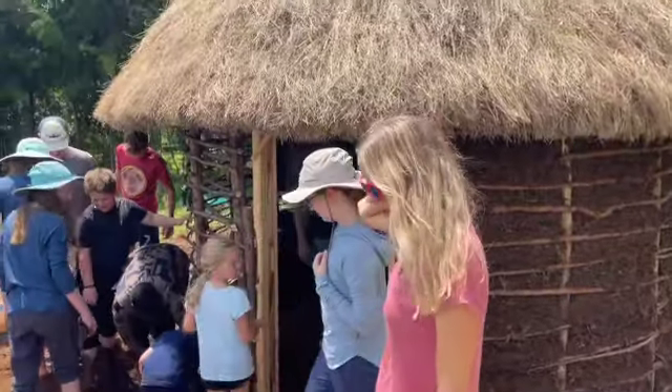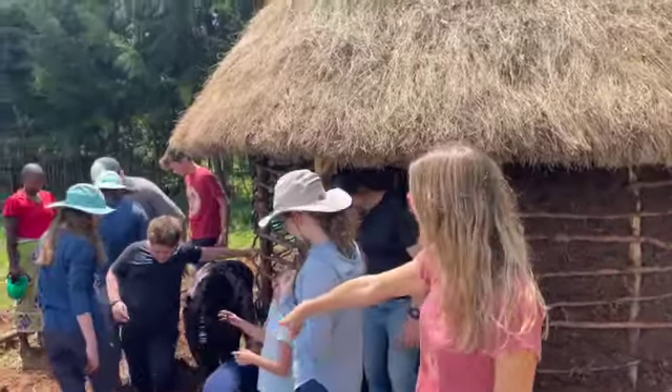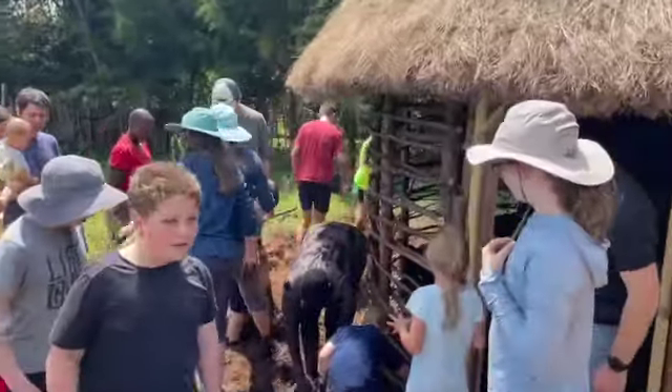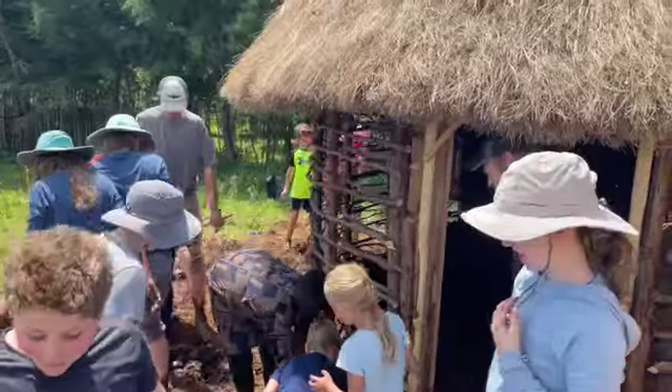Chloe, what is going on over here? Mudding. Mudding? They're using their feet, adding water to the dirt. Well, this is every child's dream. I have shoes!